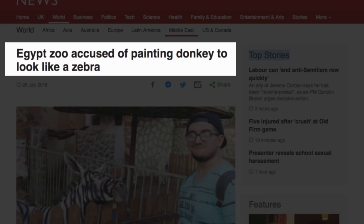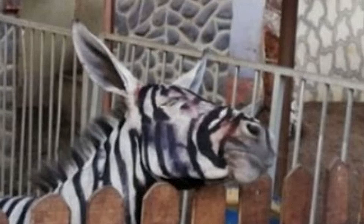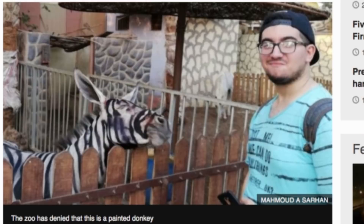Egypt zoo accused of painting a donkey to look like a zebra. Very well done if that is — oh no, he's got a smudged head. Someone's put a bit of shoe polish on him. It's like a drunk woman with lipstick. Aside from its small size and pointy ears, there were also black smudges on its face. A vet said that a zebra snout is black while its stripes are more consistent and parallel. That really does look like a painted donkey.